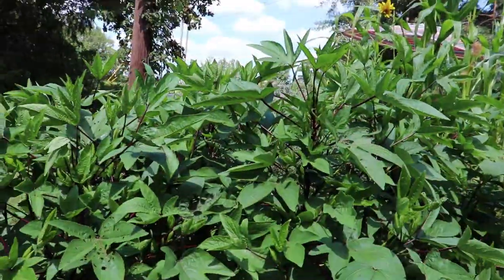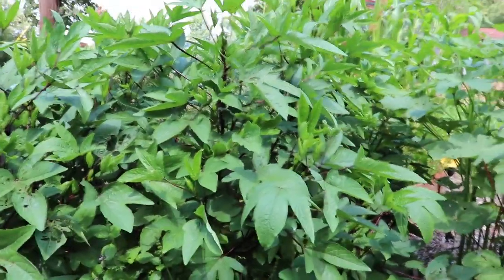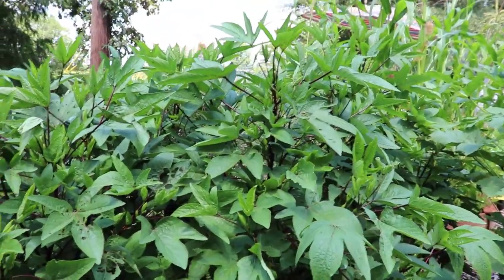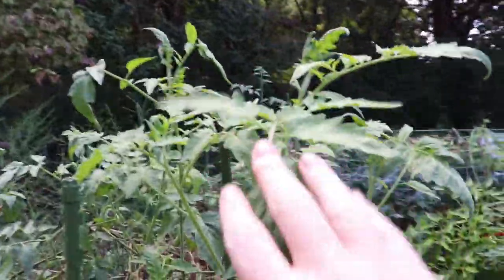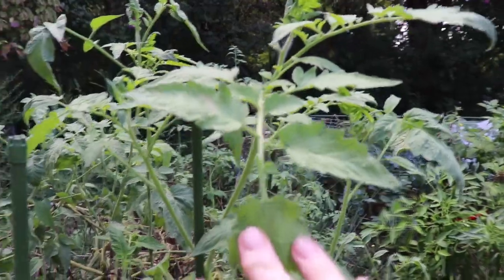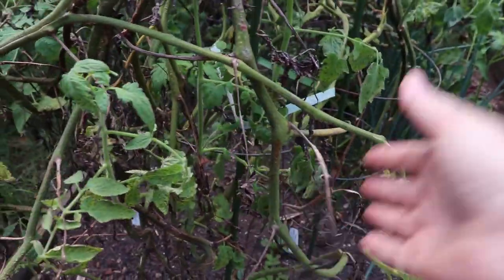And then this Roselle hibiscus is going to be a delicious tea when it blooms — I'll use the calyx to make a tea. And then this tomato bed right here has some really healthy new growth, despite the fact that there was a lot of blight on the lower leaves that never got pruned off because it just got too hot to be out here.